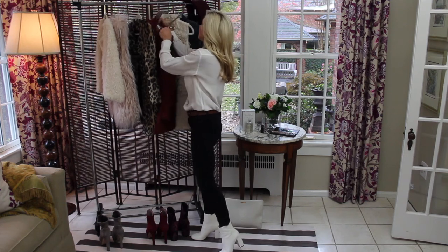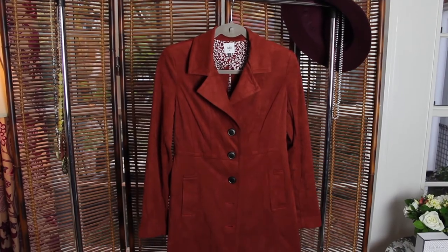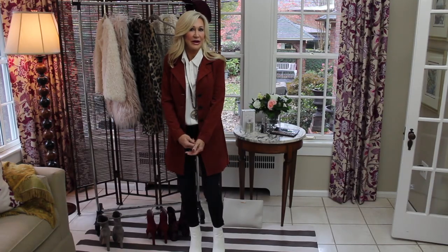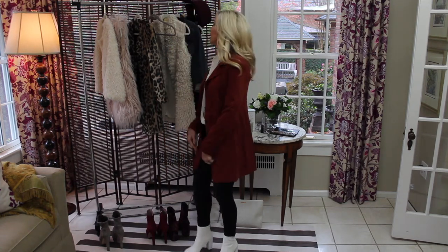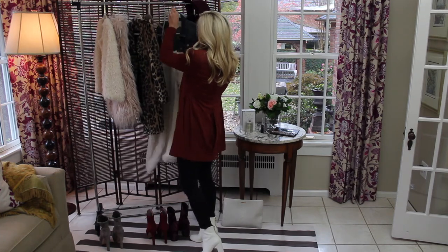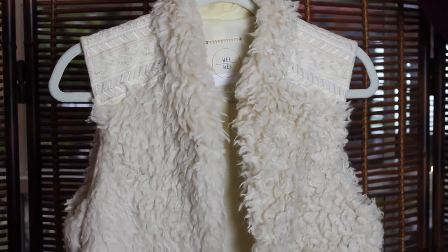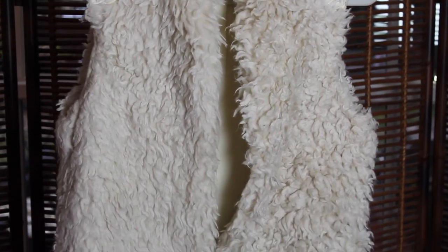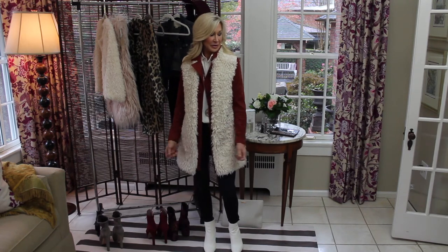Just to add one more layer — I love the color of this jacket, it's really great for fall. If it's really cold outside and you need one more layer, you can throw on a long vest over the coat. I really love how this outfit came together. It's warm and cozy but still very stylish, and I think I may wear this for Thanksgiving dinner.